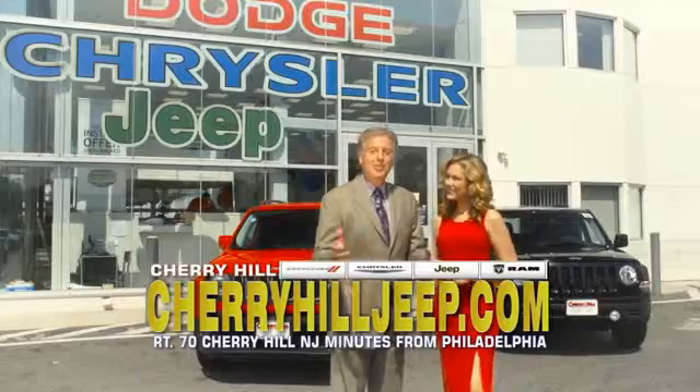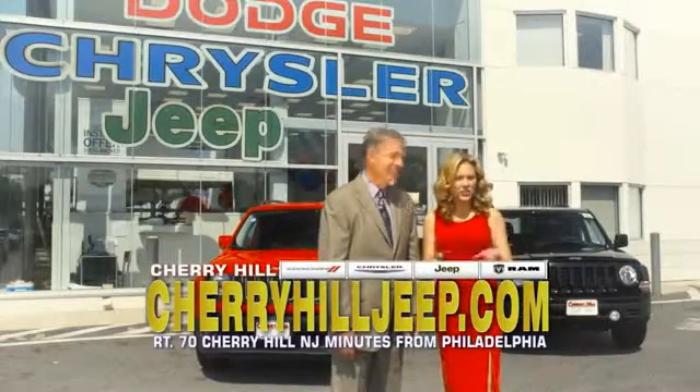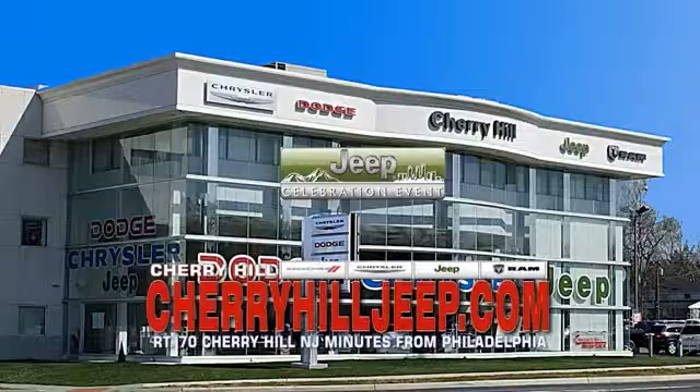We're located on Route 70, just minutes from Philadelphia. Or see our huge Jeep inventory online at CherryhillJeep.com.